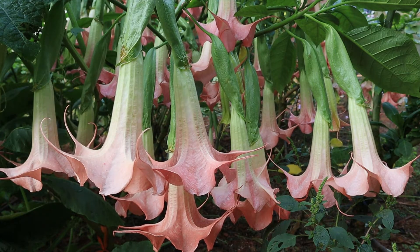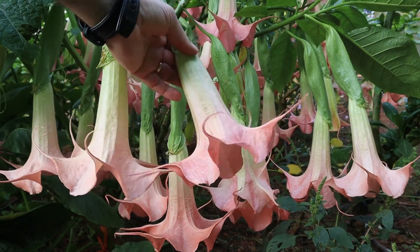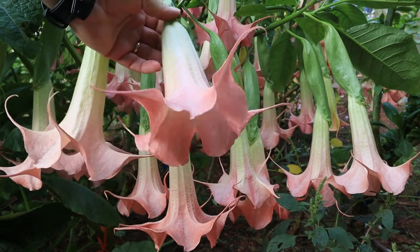Here we go with Rubarosa. Beautiful, heavy, heavy bloomer. And it's a single.